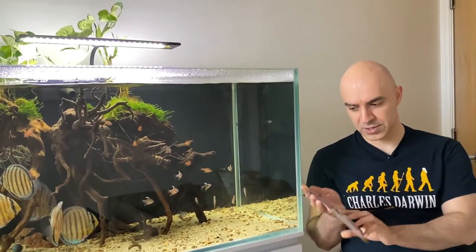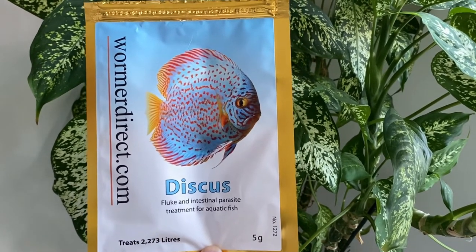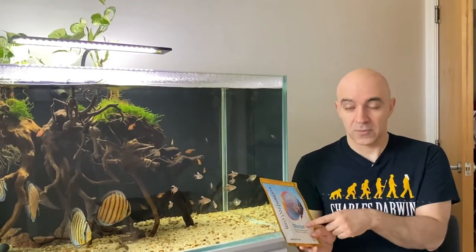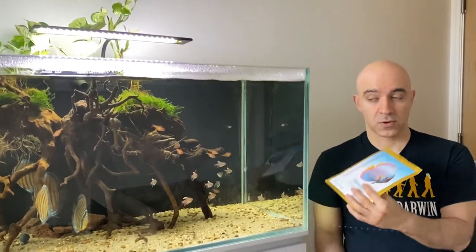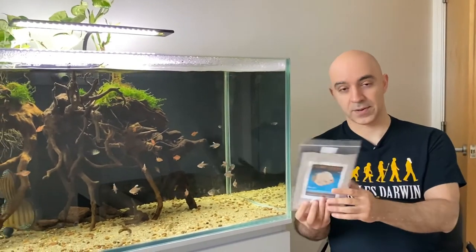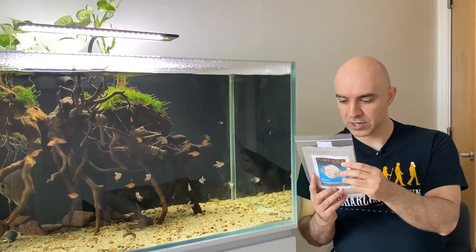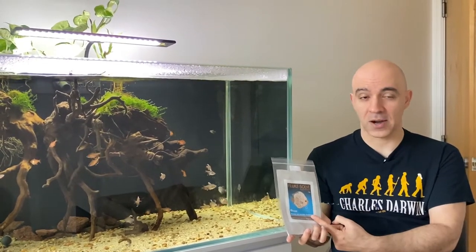I then bought this Kusuri Wormer, also flubendazole-based. I didn't expect much difference, but it's really hard to find any metronidazole-based product in the UK, so I decided to try it. Of course it didn't help either — signs were just getting worse and all the discus stopped feeding. So I also tried this praziquantel-based product, designed for tapeworms and flukes including skin and gill flukes. I used it for about a week and noticed no effect at all.